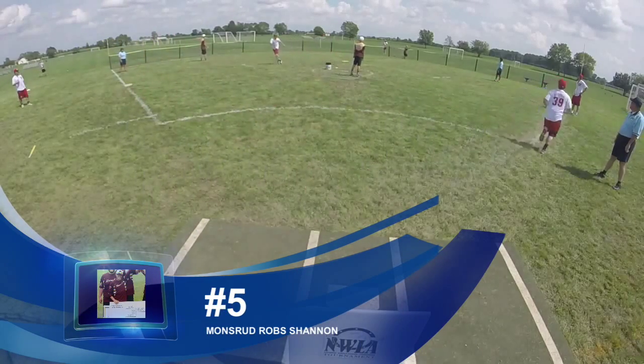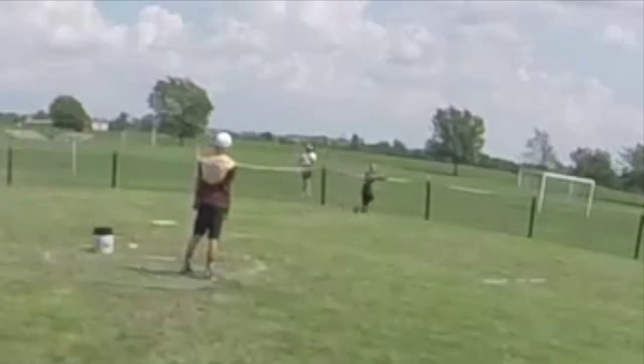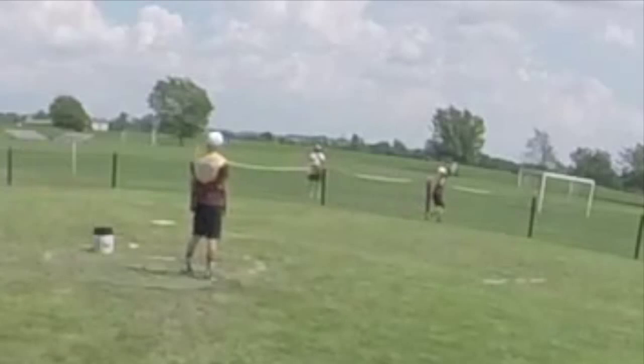Coming in at number 5, Peter Montserud robs Jack Shannon of a home run. As you'll see on the replay, the ball clearly would have gone over the fence. Nice play there from Peter.